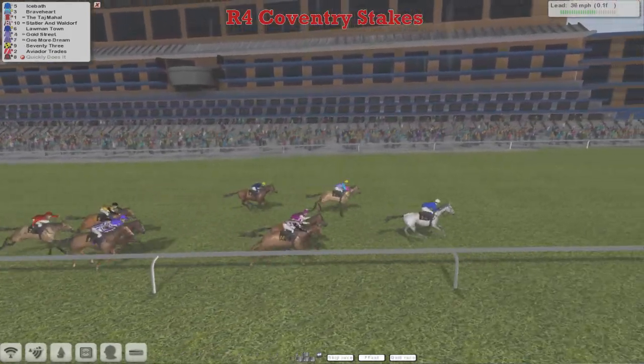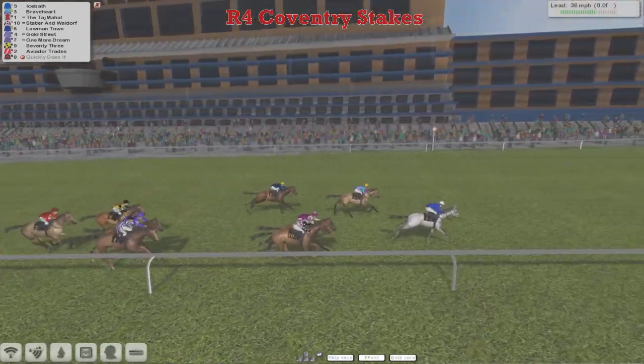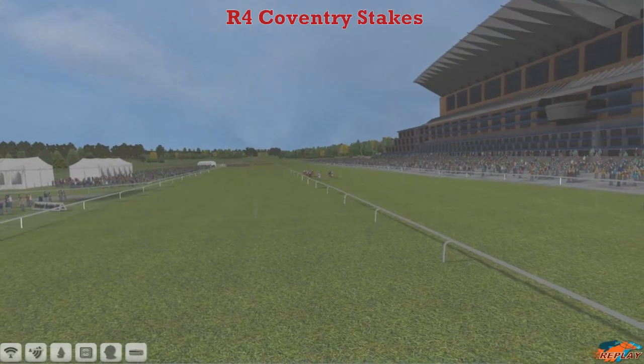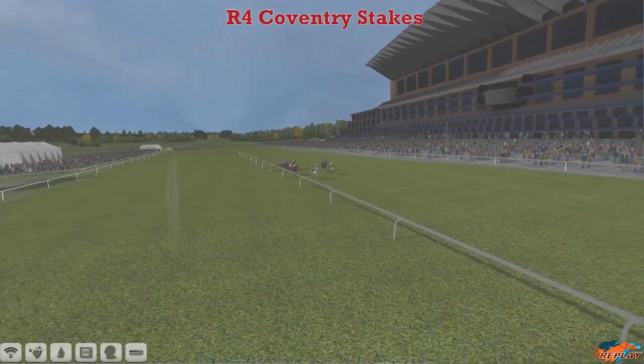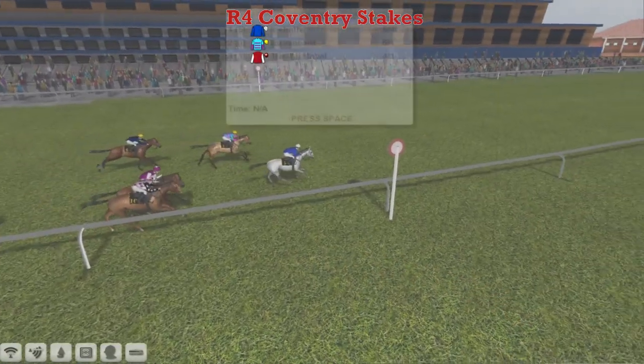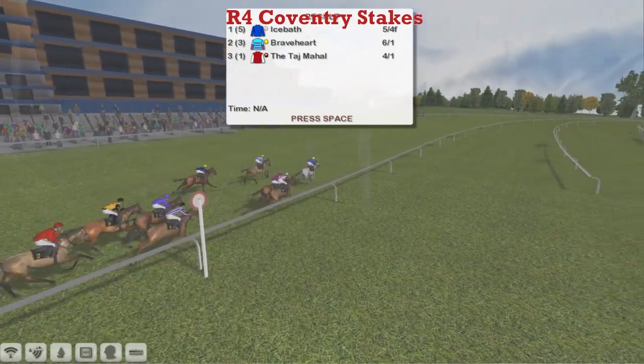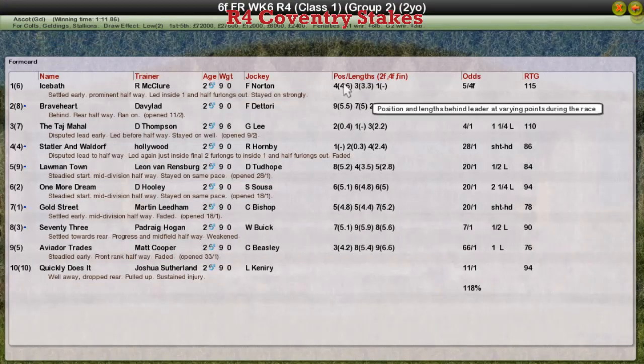Ice Bath looks like he's got enough in hand. Up towards the line it's going to be Ice Bath who wins it, from Braveheart second. The Taj Mahal third, Statler and Waldorf, Lawman Town, One More Dream. We lost one in that race as well — Joshua Sutherland's horse being pulled up. A win for Ice Bath and Rod McClure, who gets his name on the winner's roll at Royal Ascot this year. Braveheart second for David Robertson. The Taj Mahal for Darren Thompson was third. Statler and Waldorf, Derek Hinton fourth. And Lawman Town for Leon van Rendsburg back in fifth.